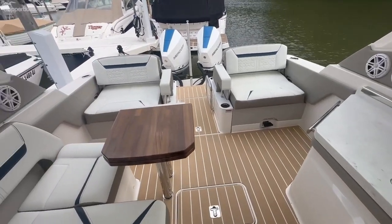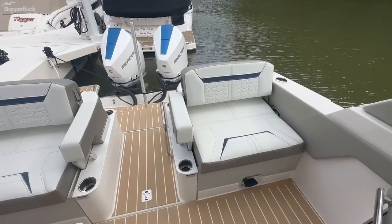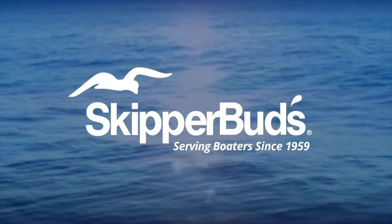Again, my name is Eric Mooney. If you would like any additional information on this boat or any of our listings, please don't hesitate to reach out. I'll see you next time.